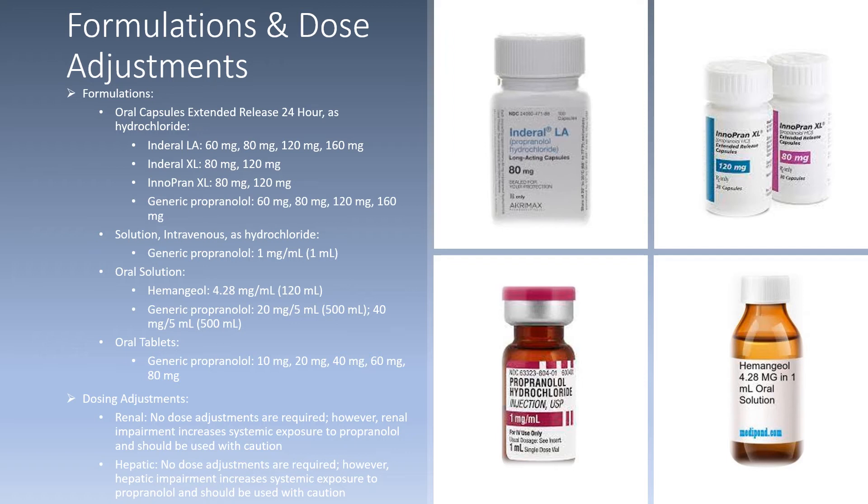For oral solution, Hemangeol is 4.28 milligrams per mL and comes in a 120 mL bottle. The generic propranolol oral solution comes in 20 mg per 5 mL or 40 mg per 5 mL, each in a 500 mL bottle. For oral tablets, the generic comes in 10, 20, 40, 60, or 80 milligrams.